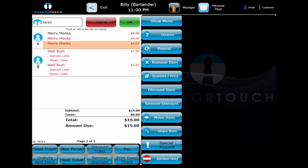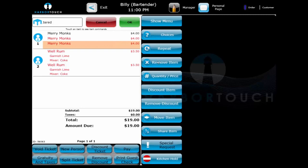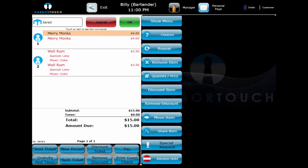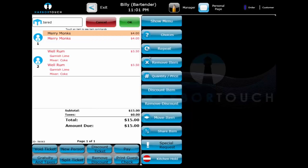If a mistake is made, the bartender just needs to select the item, which will show the item functions on the right-hand side of the screen, and then hit Remove Item to quickly remove it from the ticket. If the item was already committed and sent to the printer, the bartender will need to select a void reason to cancel the transaction. A void print will notify the bar or kitchen that the item has been canceled.